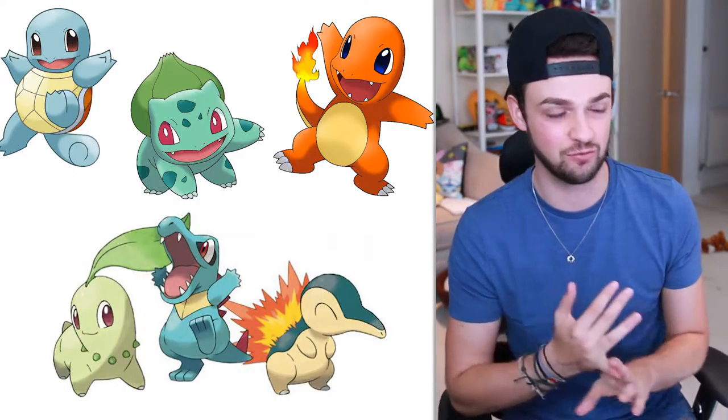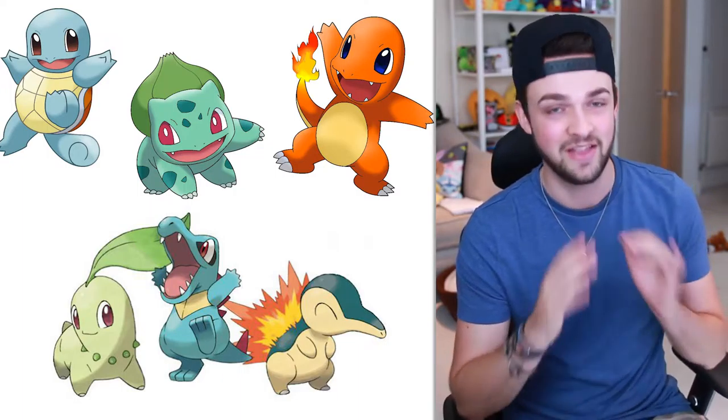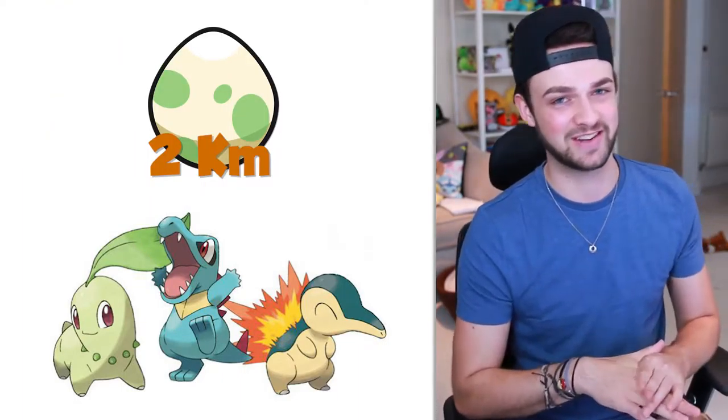We're going to be kicking off with the 2km eggs. I'm going to show you guys the Gen 1 Pokemon and how we worked out what we'll be getting from Gen 2. To kick off, obviously we've got the starters — Charmander, Squirtle, and Bulbasaur — which means for Gen 2 we're going to have Chikorita, Cyndaquil, and Totodile. I adore all of these starters. They'll be in 2k eggs and if you get them you're going to be excited — you're going to want those candies. It's going to be absolutely awesome.